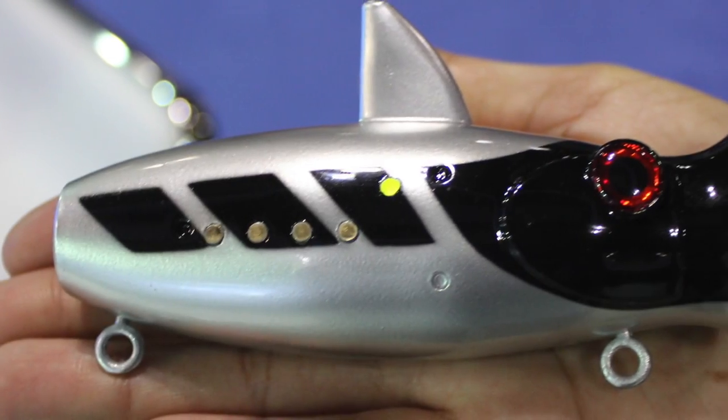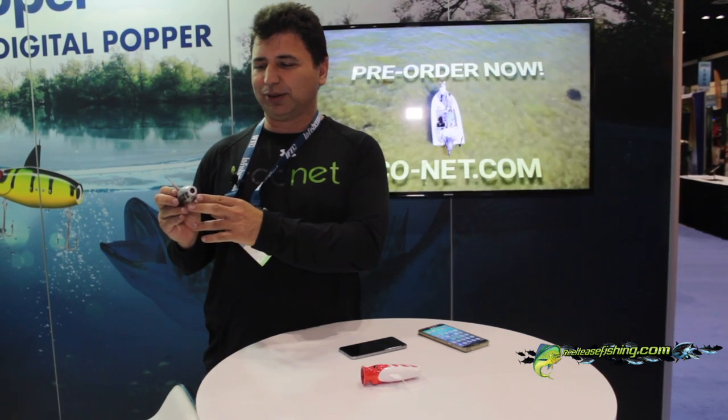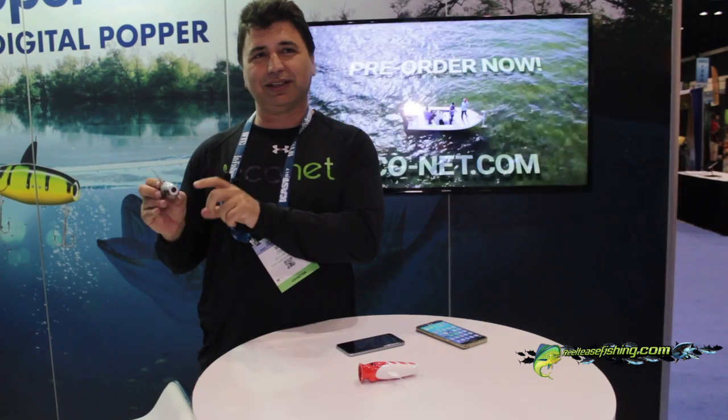It's a popper that has a camera and also some water sensors like salinity, temperature, and some others. It also contains an accelerometer that tracks how you fish, how far you cast, how fast you reel, and how many times you pop. It also has the ability to identify fish in the video, and with the accelerometer when it strikes, it automatically identifies strikes and puts them in a social map.